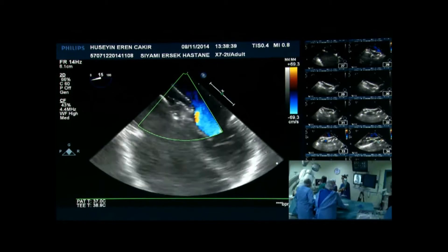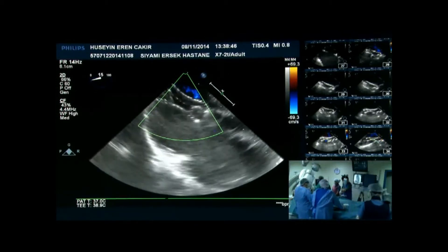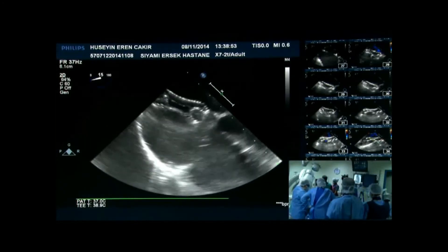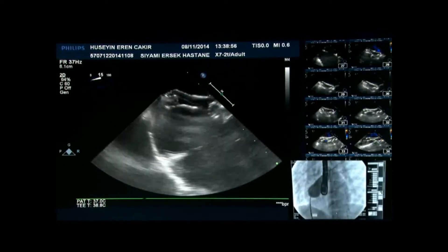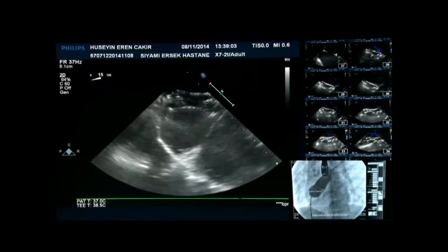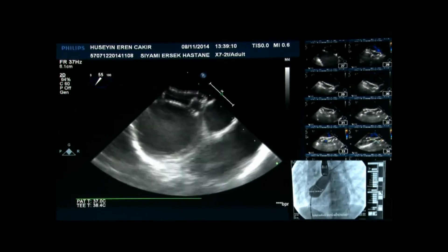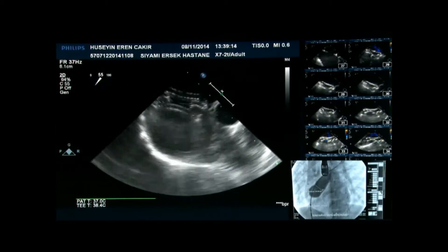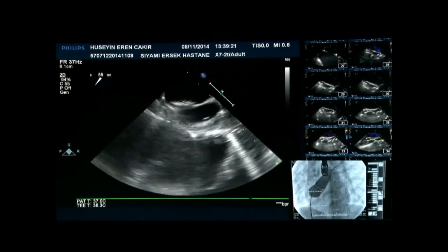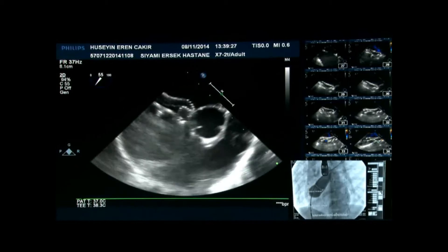Tell us what you've done. First we tried to put in the 22 mm device and Kemal achieved positioning, but during the Minnesota maneuver the device came back. Then we changed to a 24 mm device and it's done — with the right pulmonary vein technique. And this is still the cocoon, a 24 mm cocoon, placed across the small posterior rim and floppy inferior rim.